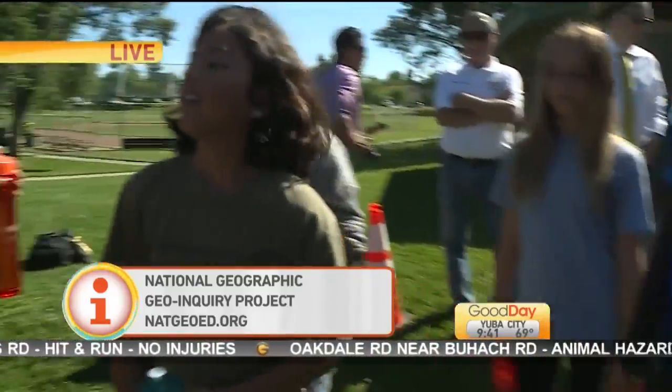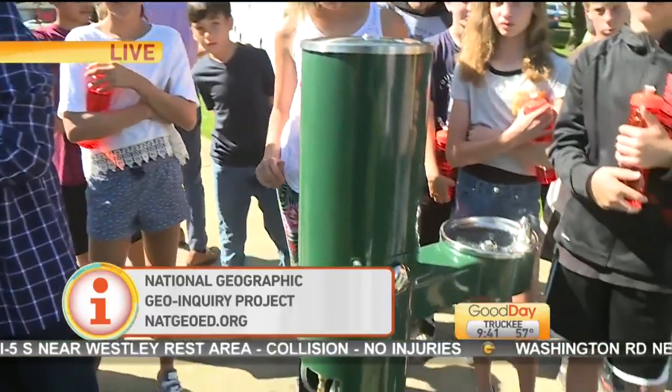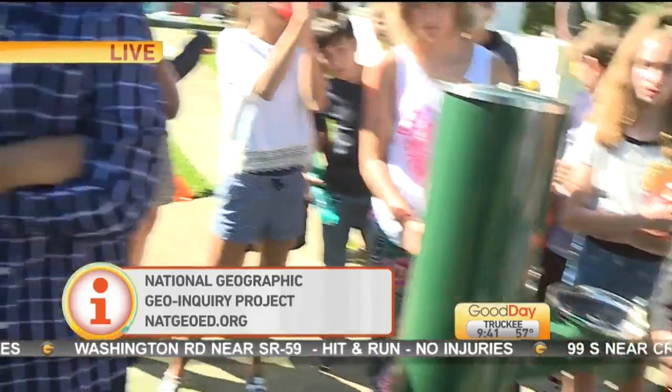You guys have another project in the works because you don't want to just stop here — you've got big ideas for the future, right, Hannah? We want to include these water stations in more parks and also in schools, so that when people are running by on the sidewalk they can just refill their water bottle, and children in schools can refill their water bottles as well.